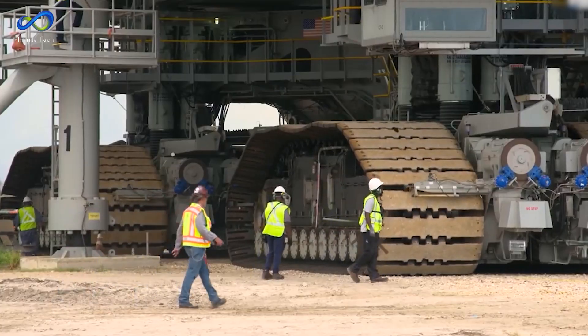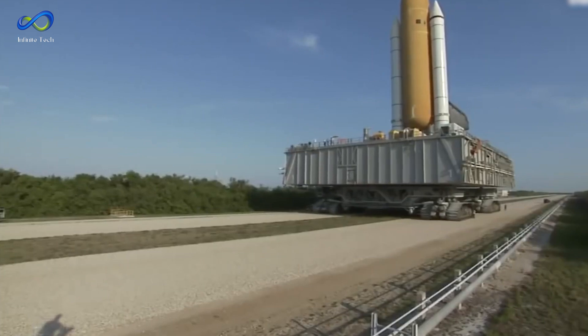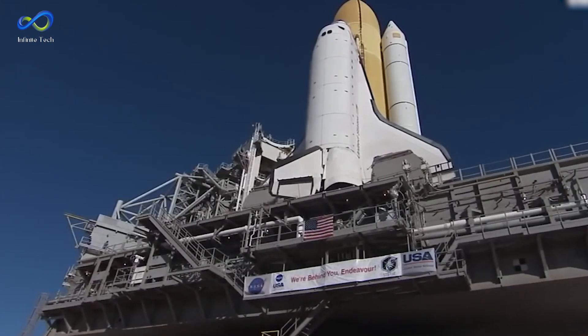Interestingly, the price tag for each of these conveyor belts was an astounding $14 million, reflecting the immense investment required for such advanced technology during that time.